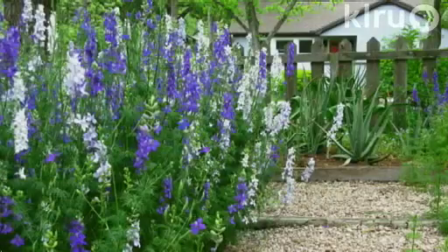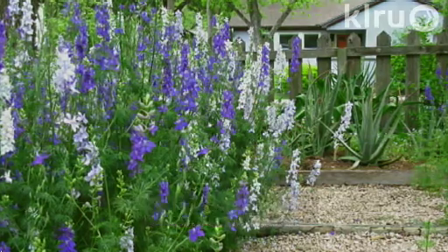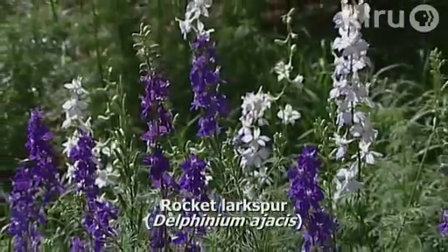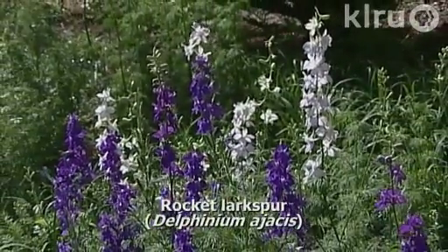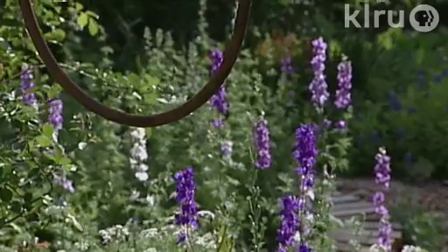Our plant this week is Rocket Larkspur, Delphinium ajacis. This plant was sent in by Melissa at the Xanthan Garden blog, and she has had great success — I would consider her the mother of larkspur in our community. She's given everyone lots of seeds. This is an annual wildflower and you want to plant it from seed when nights are cool — between 50 and 60 degrees at night is perfect. The seeds are very small, but they don't have to be exactly spaced, so you can broadcast them the way you would other wildflowers. These do look best in masses, so something like a meadow area or a bed you're going to allow to fill in completely. There's a gorgeous range of flower colors from pale to vibrant pink and blue.